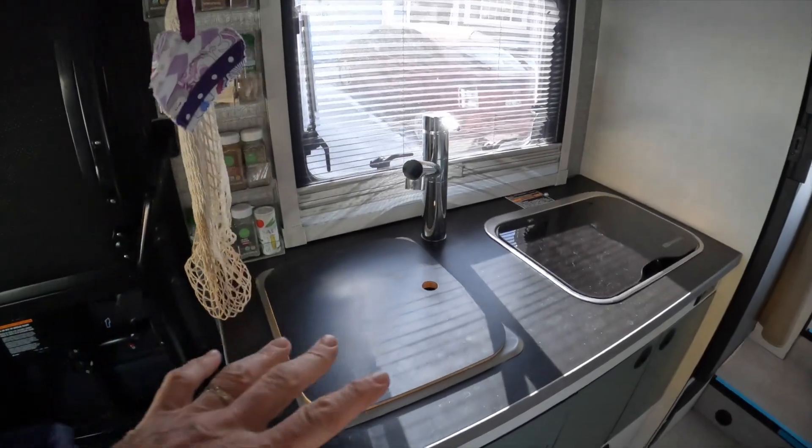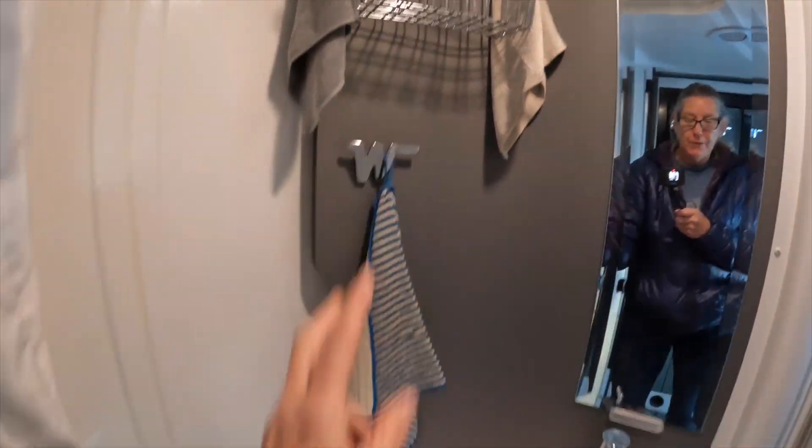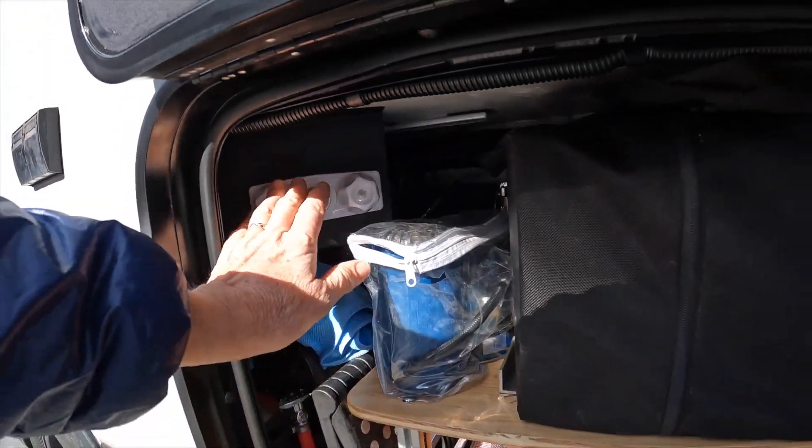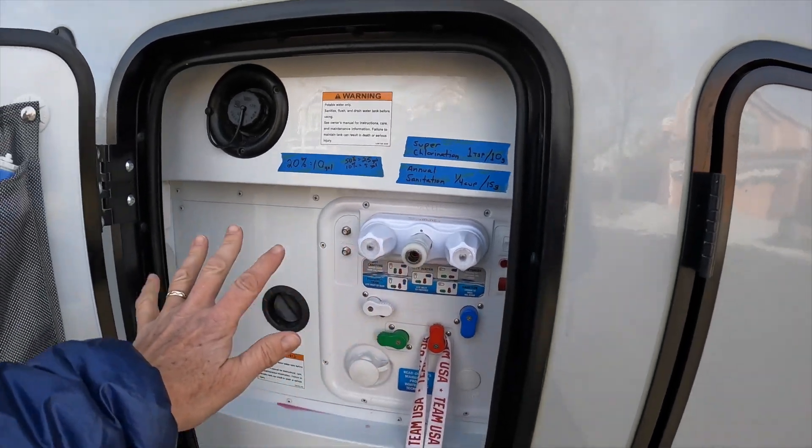Part 13 is the water systems. The Echo's water systems consist of the on-demand water heater, the 50-gallon fresh tank, the 51-gallon gray tank, the five-gallon cassette tank for the toilet, and the water pump. The water system provides hot and cold water at the kitchen sink, the bathroom sink, the outdoor kitchen compartment (although we never used that one), and the water compartment on the other side.